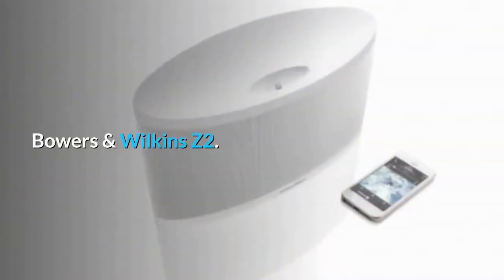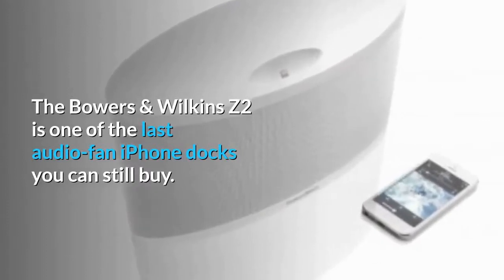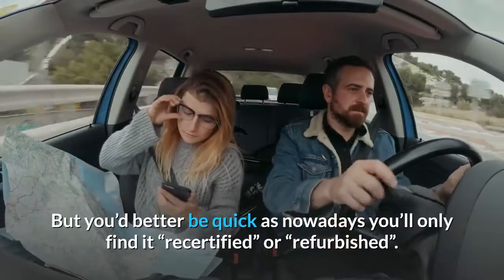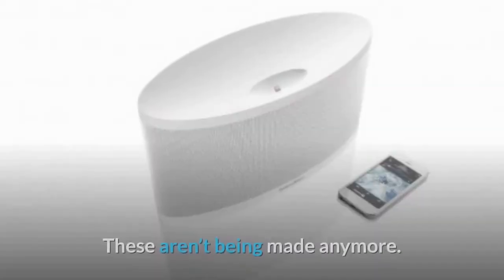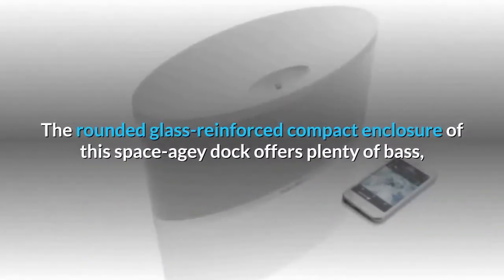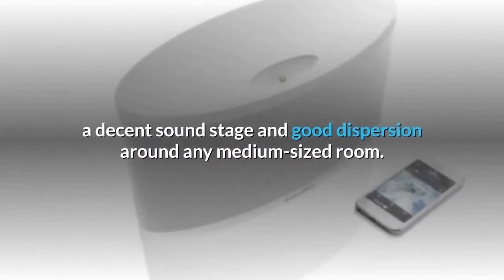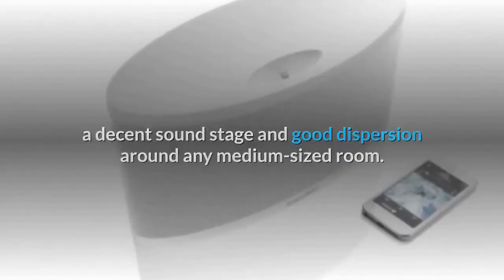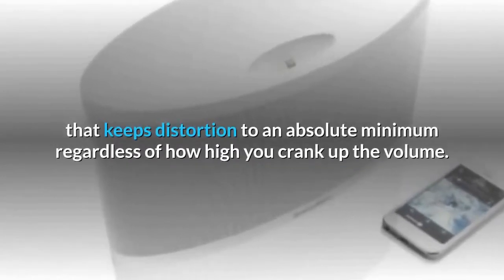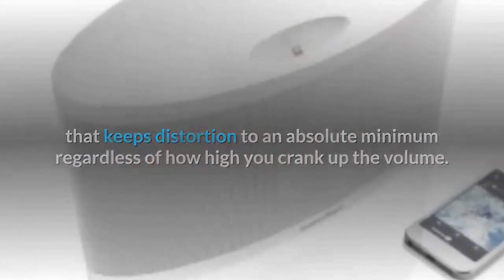Bowers & Wilkins Z2. The Bowers & Wilkins Z2 is one of the last audio-fan iPhone docks you can still buy, but you'd better be quick as nowadays you'll only find it recertified or refurbished — these aren't being made anymore. The rounded glass-reinforced compact enclosure of this space-age dock offers plenty of bass, a decent sound stage and good dispersion around any medium-sized room. Once you've linked your device, the Z2 performs admirably, with DSP that keeps distortion to an absolute minimum regardless of how high you crank up the volume.